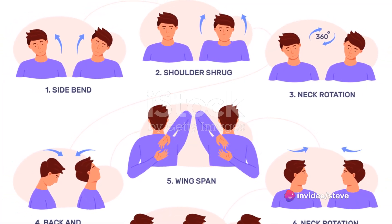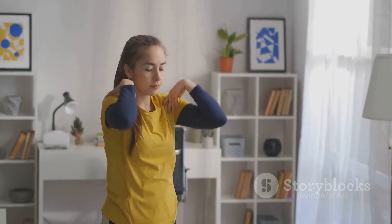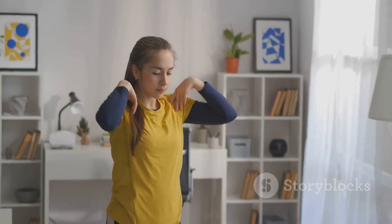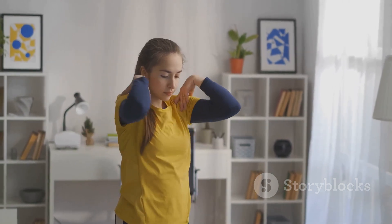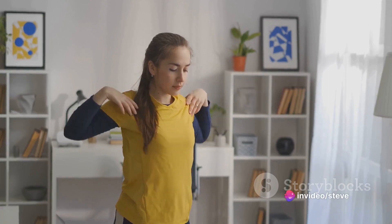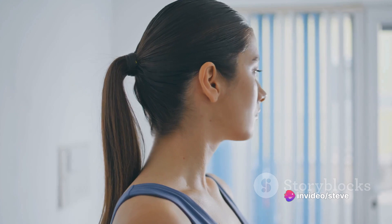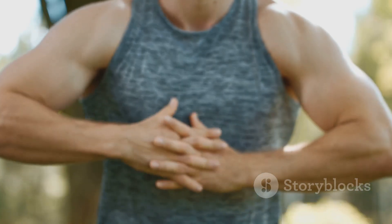Let's start with the neck, a crucial area that often harbors stress. Picture it as a lighthouse guiding your body's movements. We'll perform a gentle neck rotation, a simple yet effective stretch. Rotate your head slowly in a circular motion, first clockwise, then anticlockwise. This movement helps to relieve tension and improve flexibility, making your lighthouse more agile and responsive.